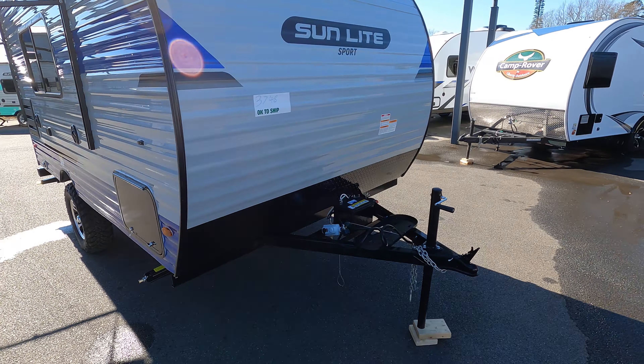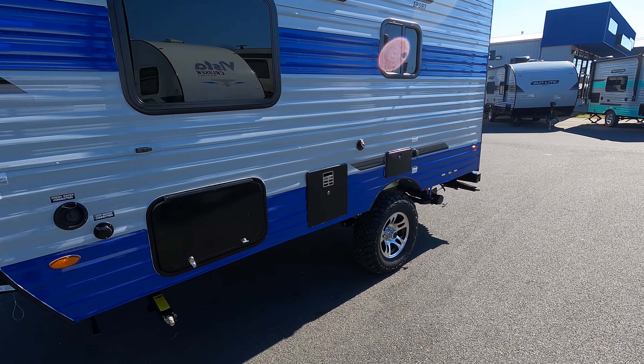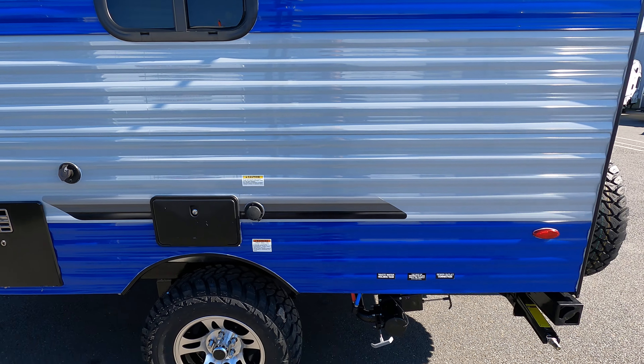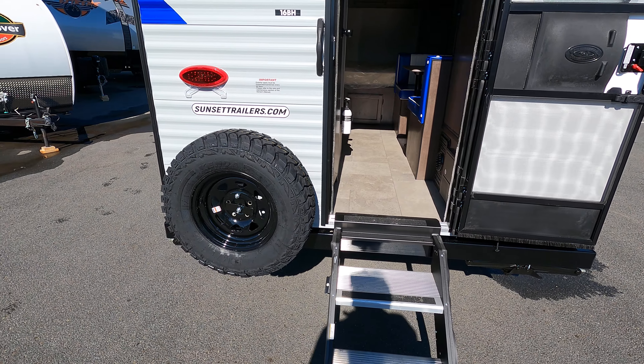It's got full pass-through storage underneath. Comes with twin propane tanks, a six-and-a-half-gallon hot water heater, and an outdoor shower. This unit also comes with solid steps and a spare tire.